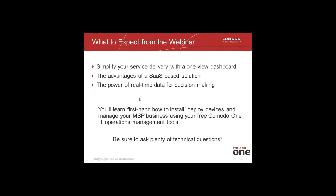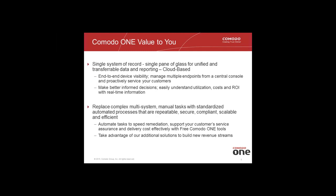Once you learn how to use these modules, you can simplify your service delivery with a one-view dashboard. You'll have the advantages of cloud-based or SaaS-based solutions — a single view and a single platform with real-time data available for decision-making. We hope you'll use this webinar to learn how to deploy and manage these two modules, which are free and will continue to remain free on the Comodo One cloud platform.